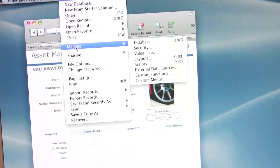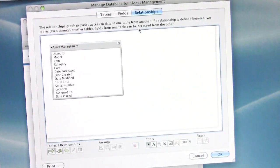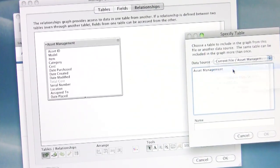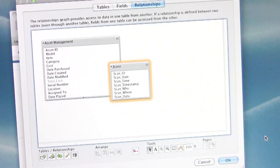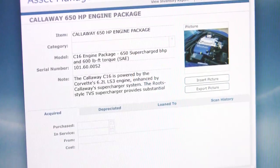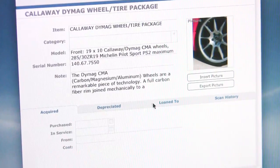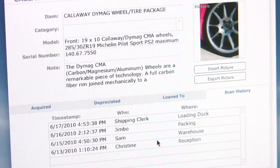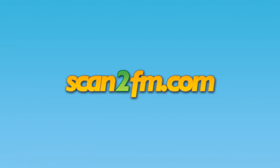It comes fully unlocked so you can create relationships from your existing asset files, showing you each of your assets' full scan history. If you don't have an existing FileMaker system, we include a modified copy of FileMaker's standard asset management template that shows the scan history and current location of each item, thus providing a complete starter solution.